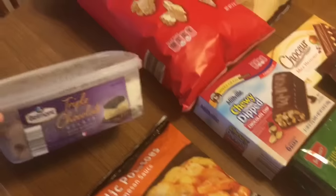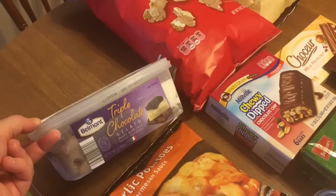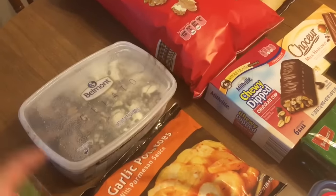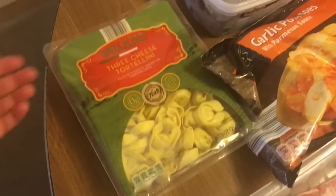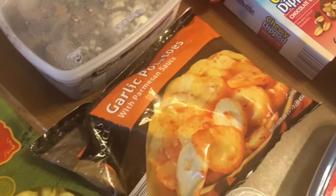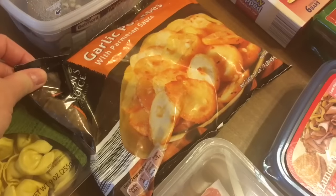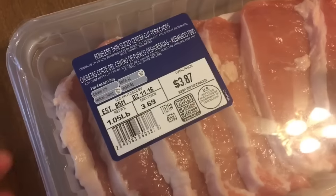This is gelato — triple chocolate. The Breyers gelato at Target is regularly $4.99; this looks like exactly the same for $3.99, so I'm going to try that. Got some cheese tortellini. These garlic potatoes with Parmesan sauce look good. Some pork chops for my dad — this whole pack was $3.87.